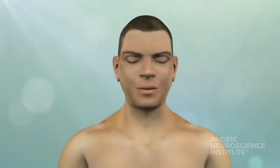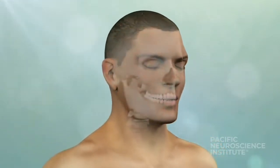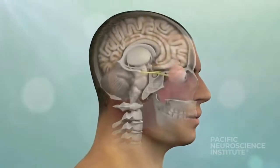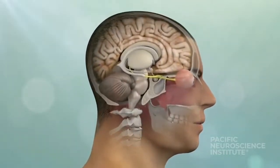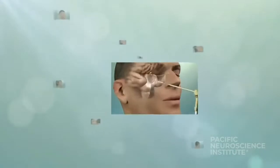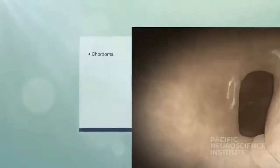Keyhole surgery is the concept of approaching brain and skull based tumors through smaller openings in the skull or the natural openings of the nostrils. These techniques aim to minimize collateral damage to surrounding normal brain structures while maximizing tumor removal. Such approaches are now possible as a result of advances in high-definition endoscopy, a surgical telescope, ultrasound, and refined instrumentation.